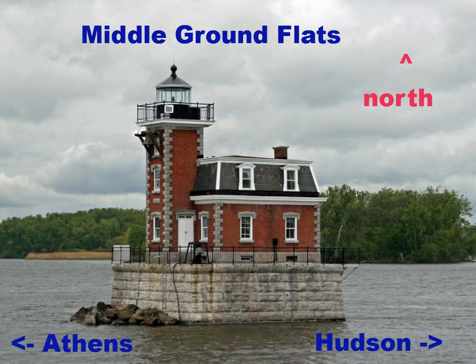People often coming out to the Hudson Athens Lighthouse wonder why it was put in the middle of the river. If you look at this picture, the trees in the background back in the 1800s were really a sandbar with no trees, called the middle ground flats. Looking north, if you're coming up the river — it's a tidal river, so the water goes up and down — if the water just covered the sandbar, you might accidentally put your boat up on it.